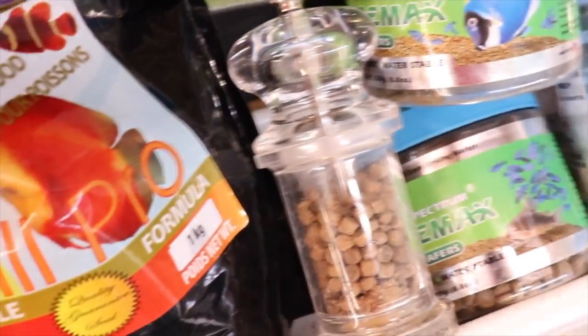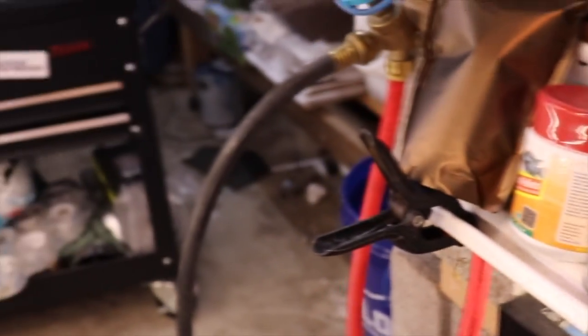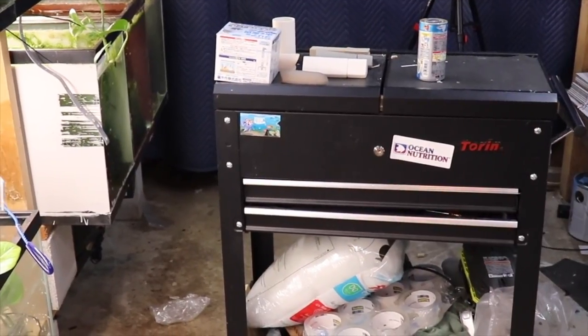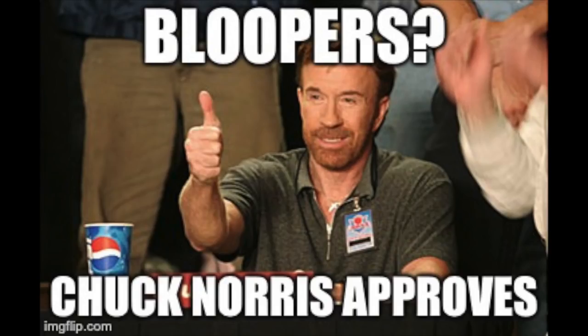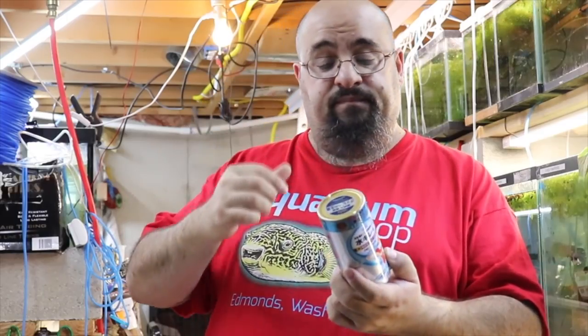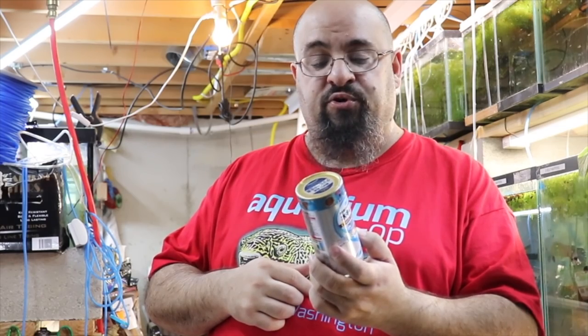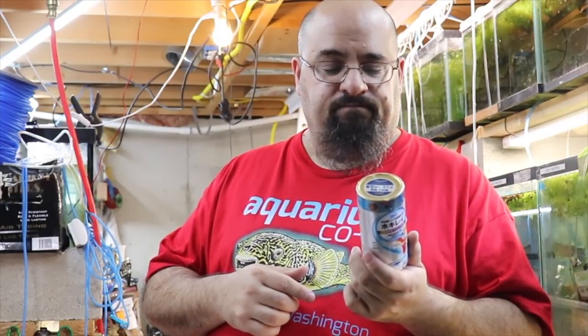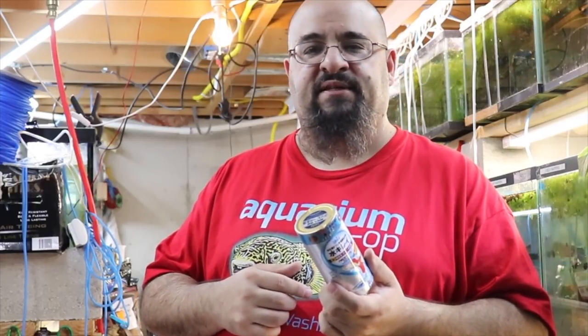Alright fishy folks, hope everyone has a great Sunday. Don't forget to check out michaelsfishroom.com, and of course I will show you when I try the Hikari guppy food. Hope you have a great day.